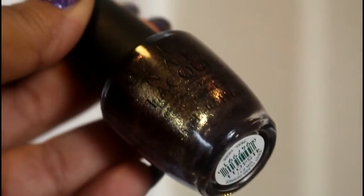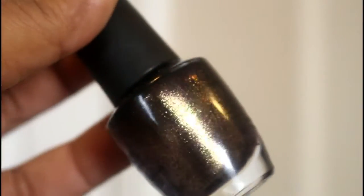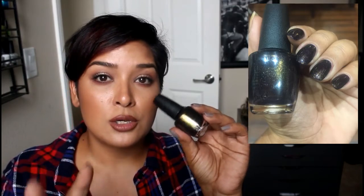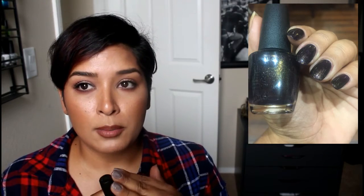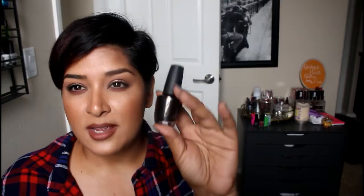This one from OPI is called 'First Class Desires,' which I hauled sometime in October. It has a purple base with micro shimmers that look a little olive, a little bronzy, a little gold — it's stunning. It took two coats to get fully opaque. The only issue is that it dulls down quite a bit. I put a top coat on and by the next day it was already looking dull — this polish just eats up top coat. So I had to go in with a fresh top coat every one to two days.